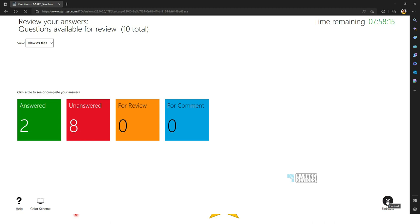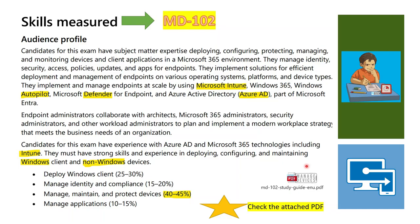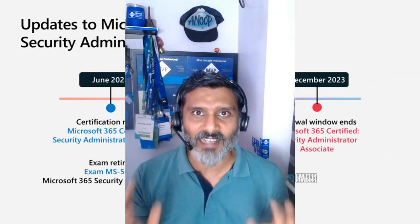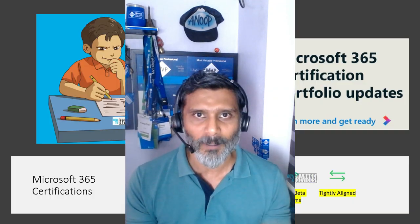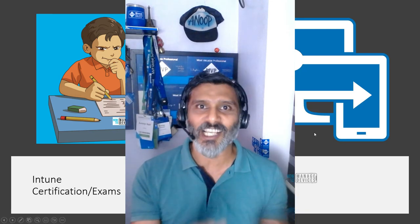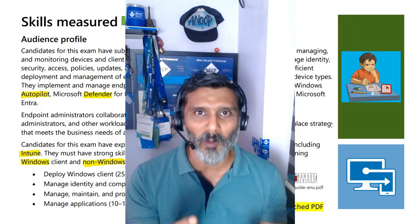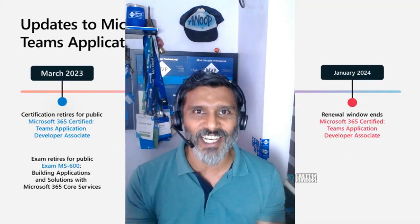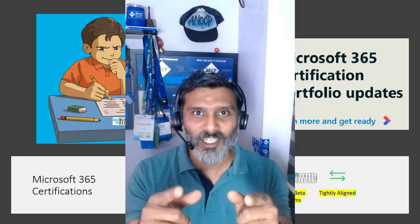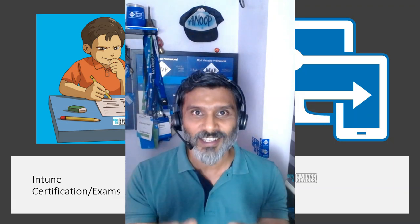We have seen the syllabus and the exam experience. We looked into a lot of details of the MD-102 exam — the new Intune exam called Endpoint Administrator. It covers Windows clients as well as non-Windows clients, which is probably why Microsoft changed the certification name from Desktop Administrator to Endpoint Administrator. Hopefully this was helpful. Thank you for watching — see you next time.